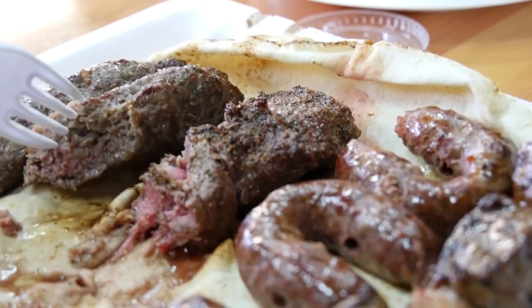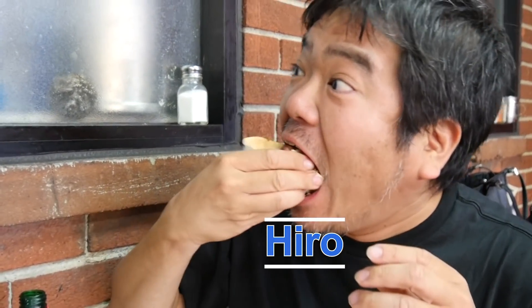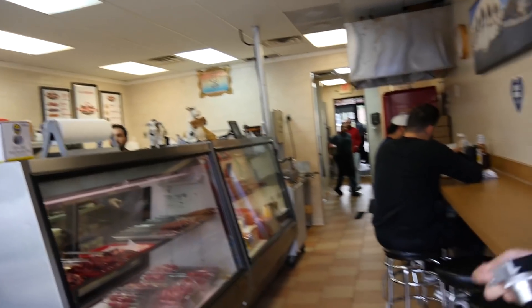Wow, it's $2.50. Amazing price. What kind of sausage is this? Just some kind of sausage — one bite, nothing's gonna stop your appetite. I love it. Thank you very much. They're super friendly. Frankie, that was just so good. Dearborn Meat Market — I wouldn't steer you wrong. So good.